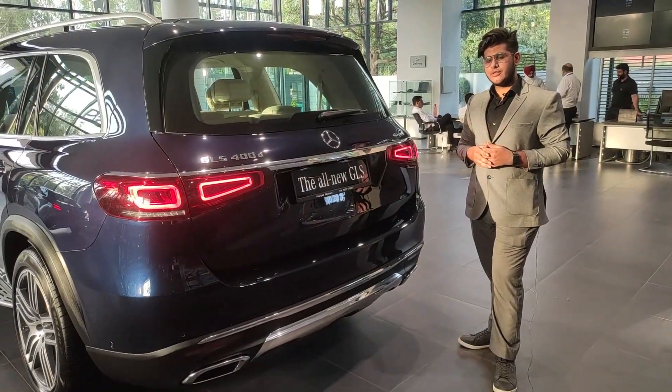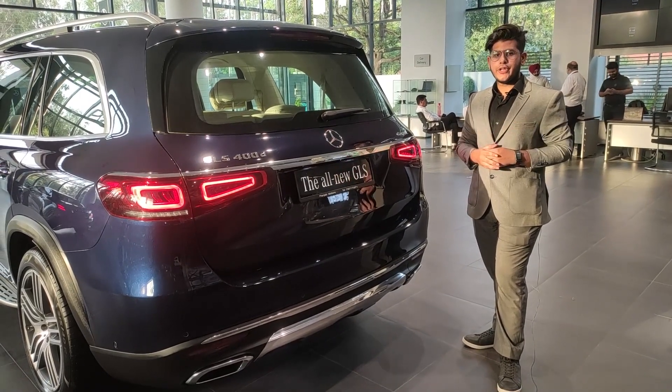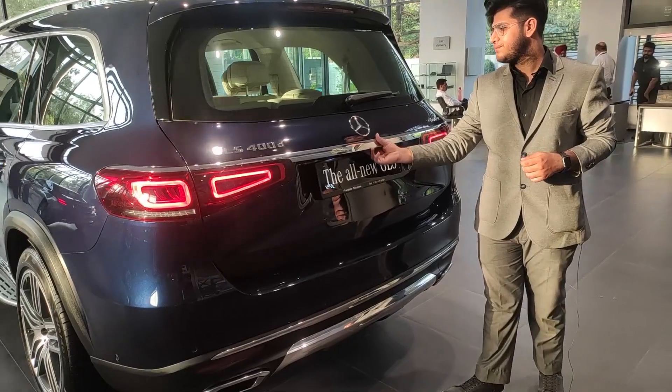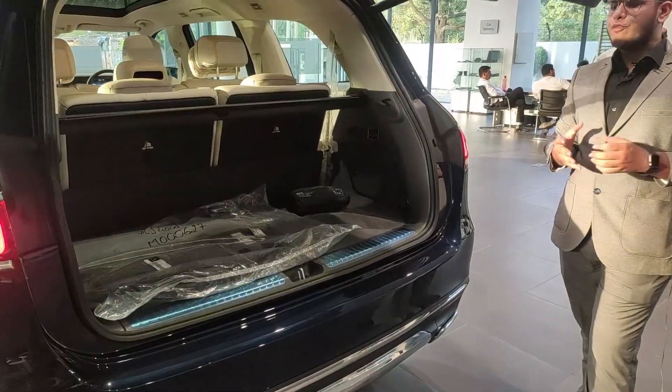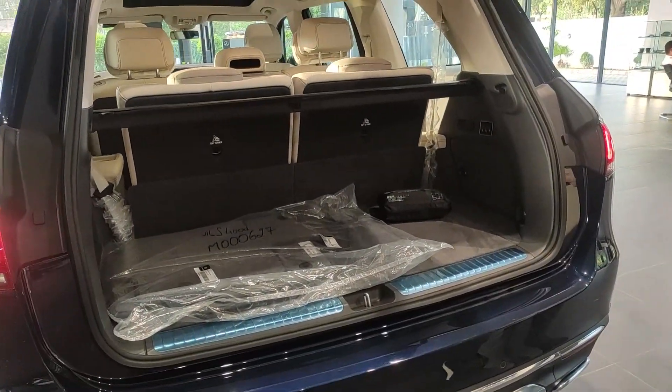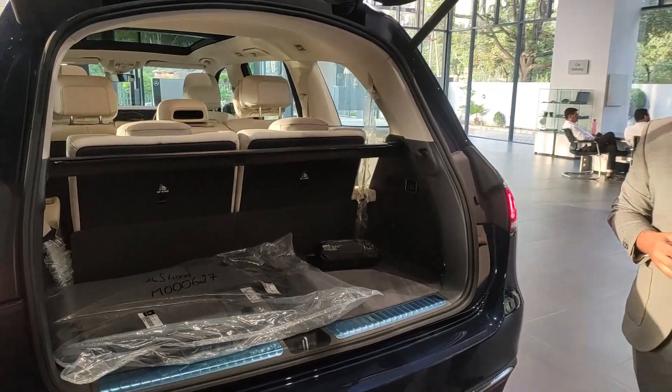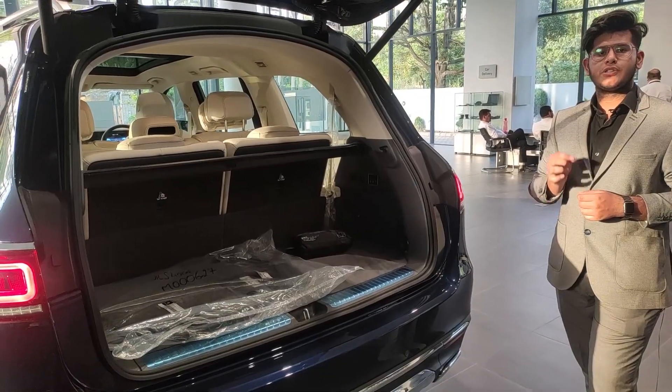We have three tail lamps in this car, giving it depth and solidity. Now as we are in the back, let's open up the trunk as well. If we talk about the trunk space, it is decent, but if you want the enormous 2,400 litres of boot space, all you have to do is press a single button.